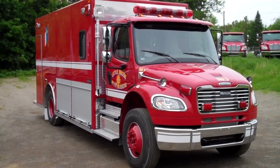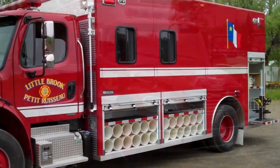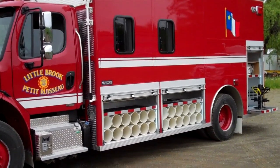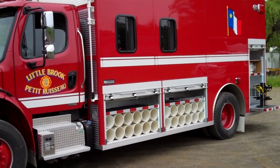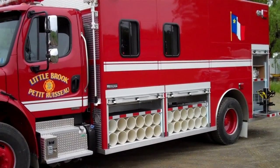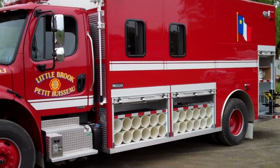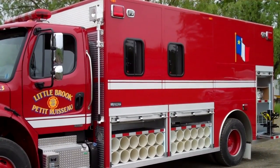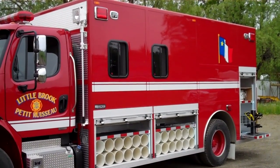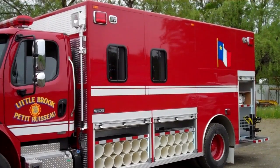The emergency light package is Federal LED lights. On the left side, the chassis steps have a deck plate covering the fuel tank. There are connections for the Kussmaul battery conditioner and the air inlet, which are both manual. On the front of the body, there are 12-volt scene lights. At the top corners, there are LED flashers and the Federal scene lights.